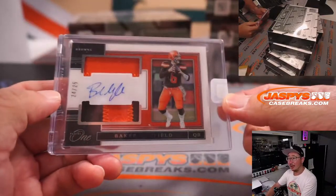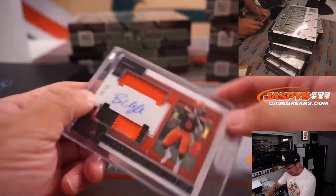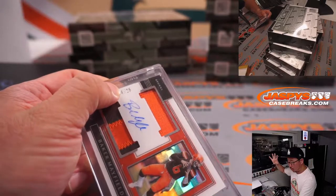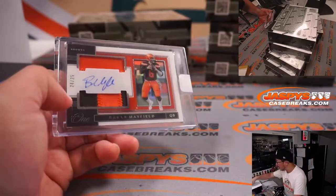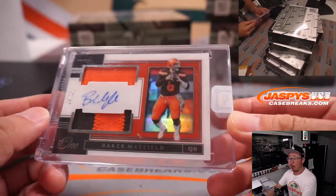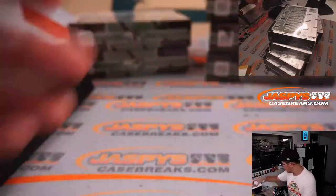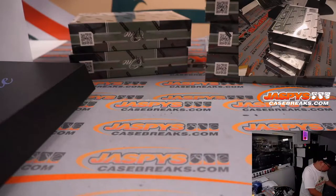That's Baker Mayfield — where does he end up? He's going to go to Cleveland 4. Cleveland, this is for you! Cleveland 4 is up here, that's for Jeff. Baker Mayfield the football player — where does he end up?